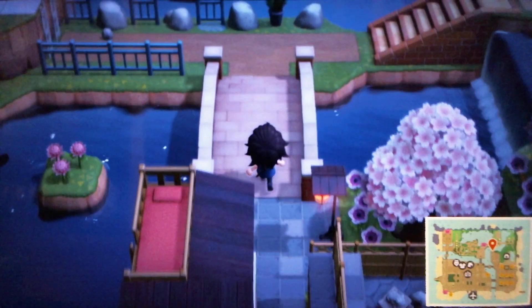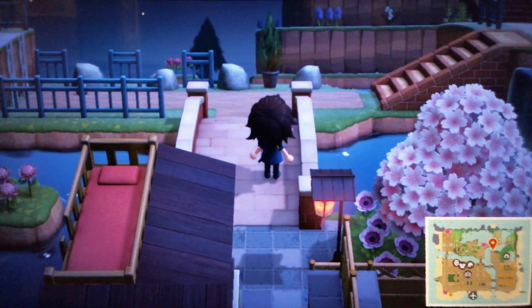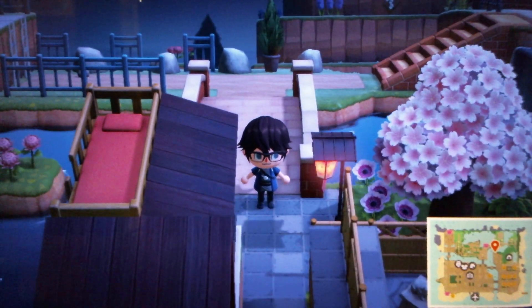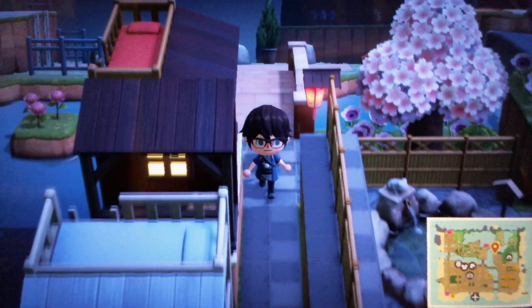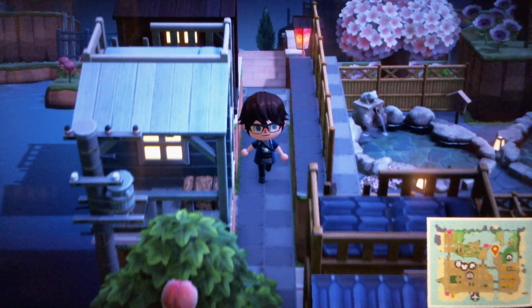Over this way leads to Outlook Park. I'll be showing Outlook Park again very soon because I'm going to go over all the Xenoblade areas again with cherry blossom season, right after recording this — though it will be a couple of weeks before that video goes up.